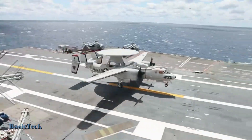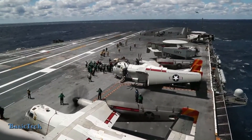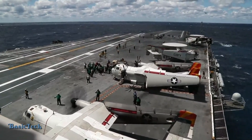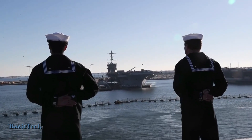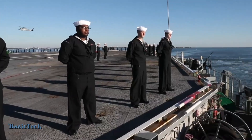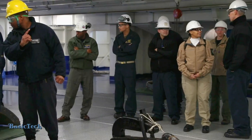In challenging naval situations, a giant aircraft carrier like the USS Gerald R. Ford can find itself requiring extremely precise maneuvering. One of the moments that demonstrates extraordinary technical expertise and skill is when the carrier must drop anchor at full speed.